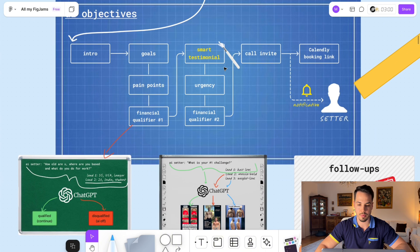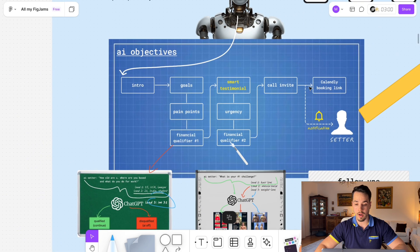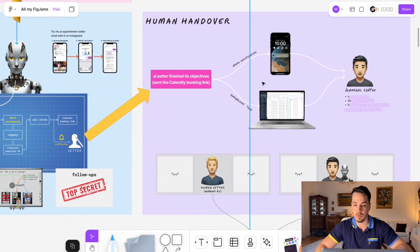After the smart testimonial, we create urgency in the conversation — something like 'How important is it for you to finally make a change?' Then we do a call invite: 'Would you like to hop on a call and see if we can help you solve your hair loss problems?' Once they agree, we send them the calendar link and notify the human setter — because the entire next chapter is about the human handover and how the AI and human operator work together.